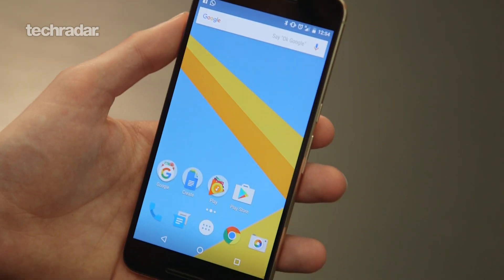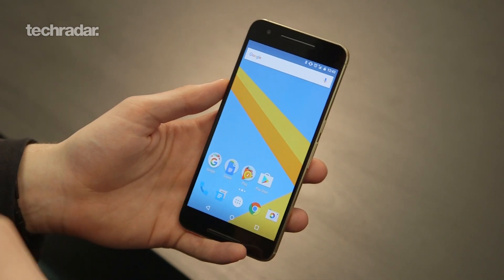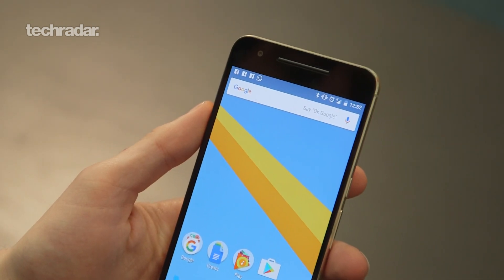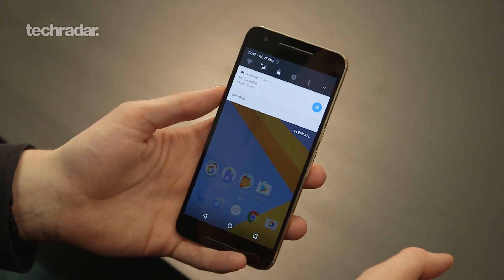Jumping into Android N, it looks pretty much the same as Marshmallow aesthetically. Google hasn't done too much here — it's more about smaller, nuanced features. Sliding from the top of the screen, instead of having to drag all the way down to pull out the big quick settings menu, you get a shorter row of quick settings.